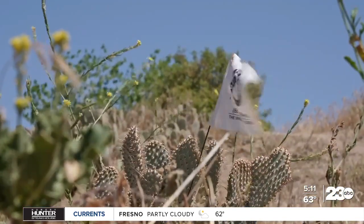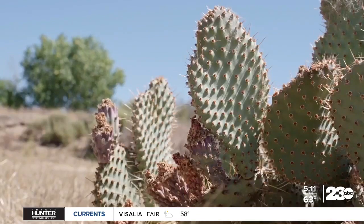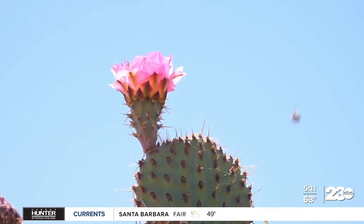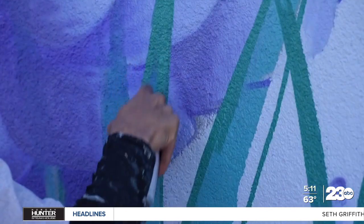We worry about vandalism on them. You worry about some type of disease, and we worry about fire. Mick Hall, a board member with the Panorama Vista Preserve, takes care of Bakersfield cactus groves in four locations and says it's not just about protecting the plants. By having them, we support the animal population that's here also.